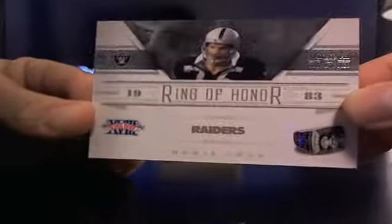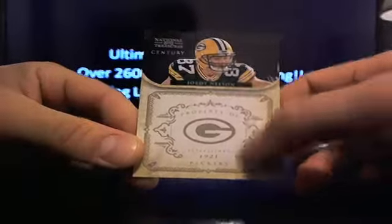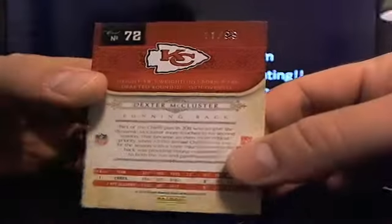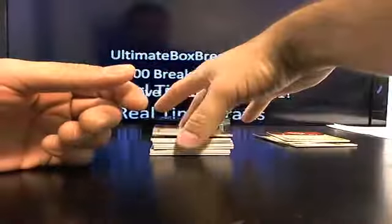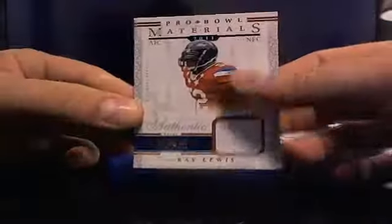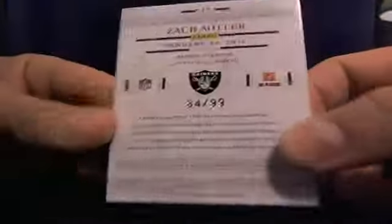First card is going to be Howie Long, 24 out of 99 — going to those Raiders. Then you got Jordy Nelson, 15 out of 25, going to the Packers. Dexter McCluster, 11 out of 99, Chiefs. Roddy White, 62 out of 99. And a Ray Lewis Pro Bowl Materials patch, 4 out of 49. And a Zach Miller Pro Bowl Materials — Raiders cleaning house on that one, 84 out of 99.